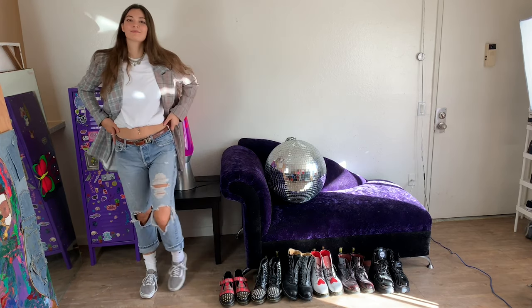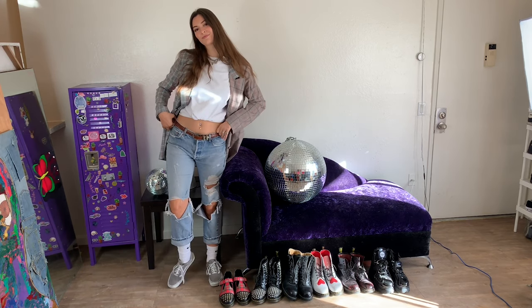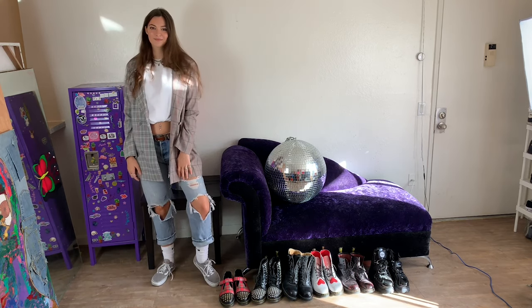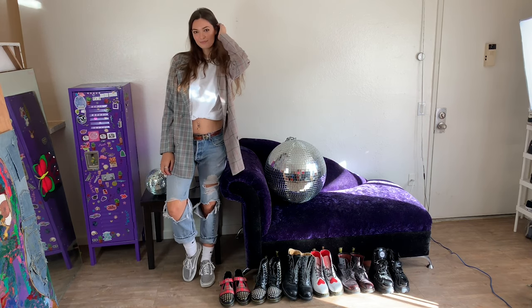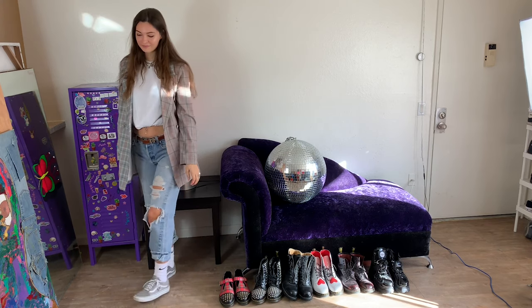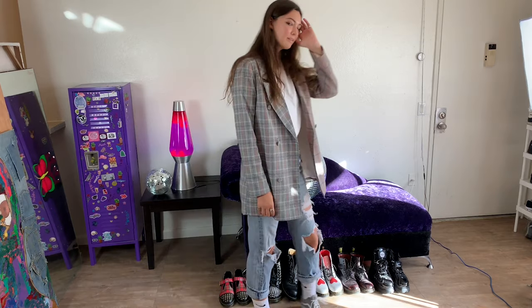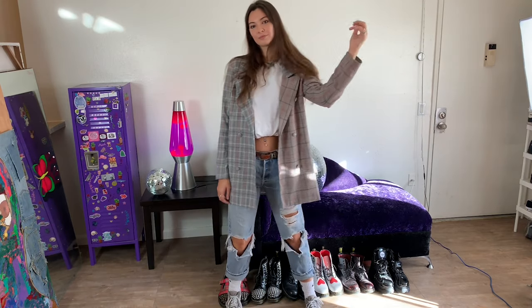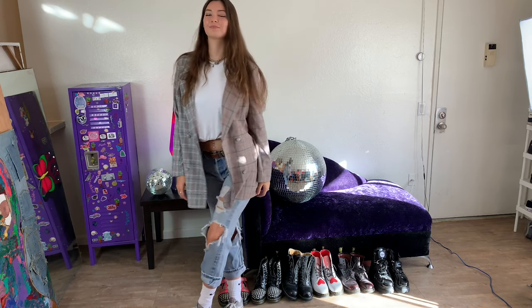Next I went for a super business casual vibe. I have my distressed jeans again and this oversized two-tone blazer that I absolutely love, then some gray Vans and a belt as well — very businesswoman on the go, casual vibes.